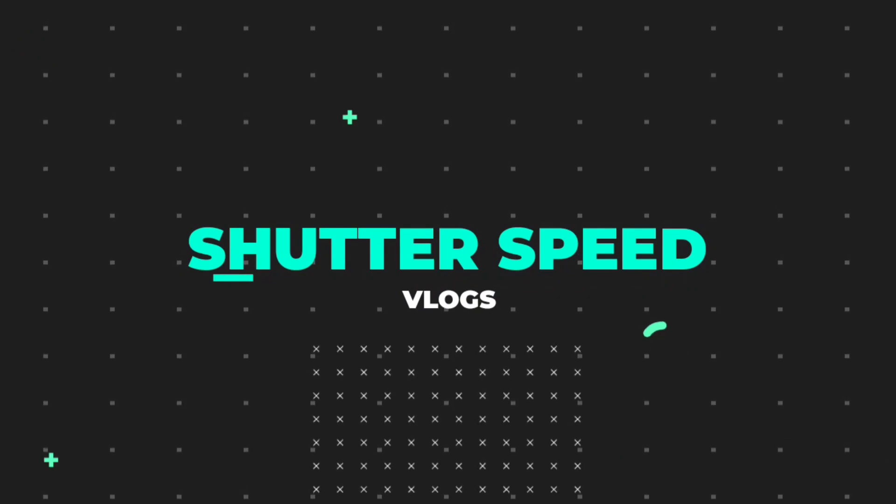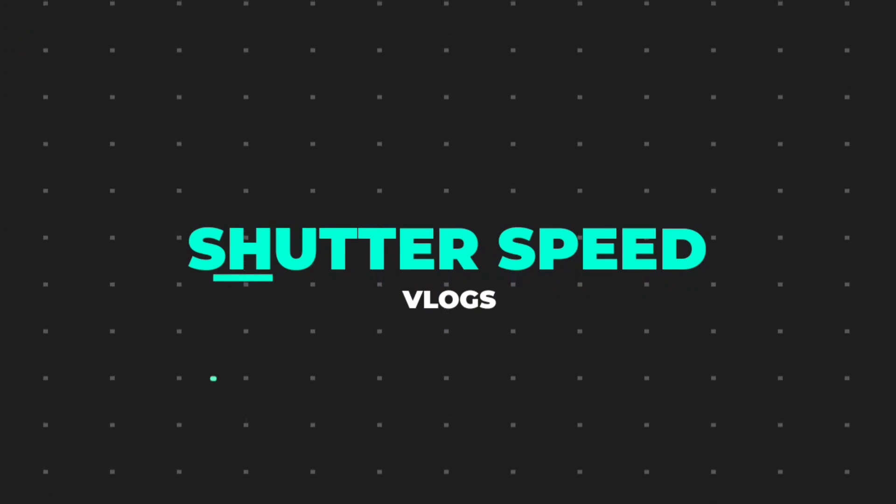If you are watching this channel, please subscribe, like, and comment.